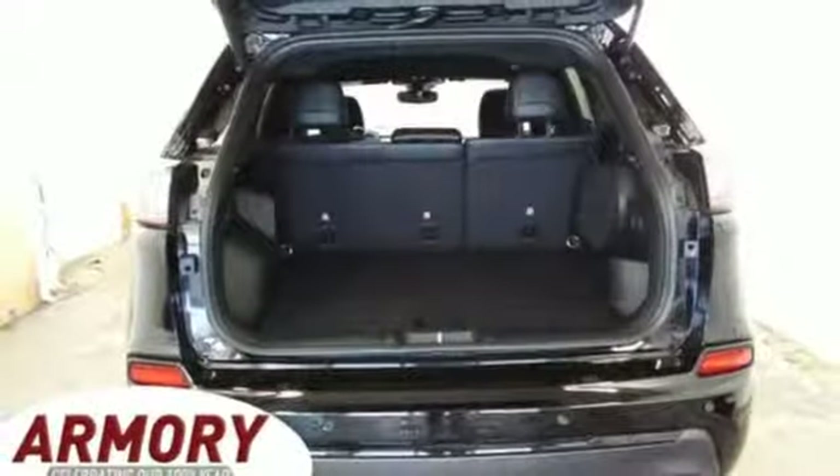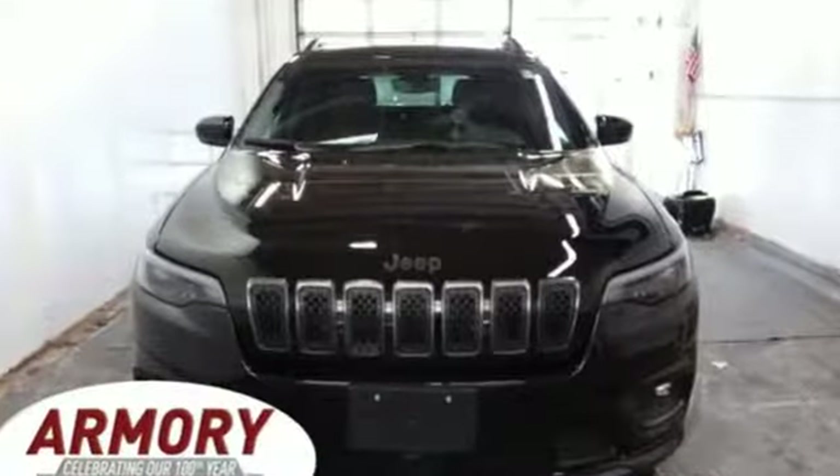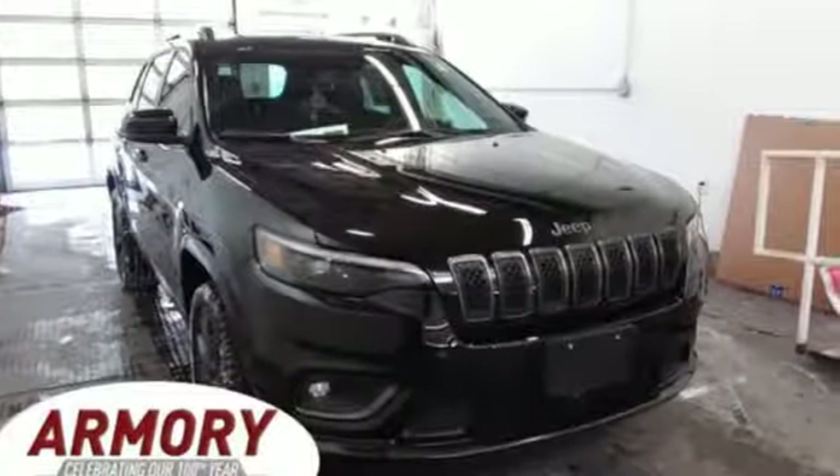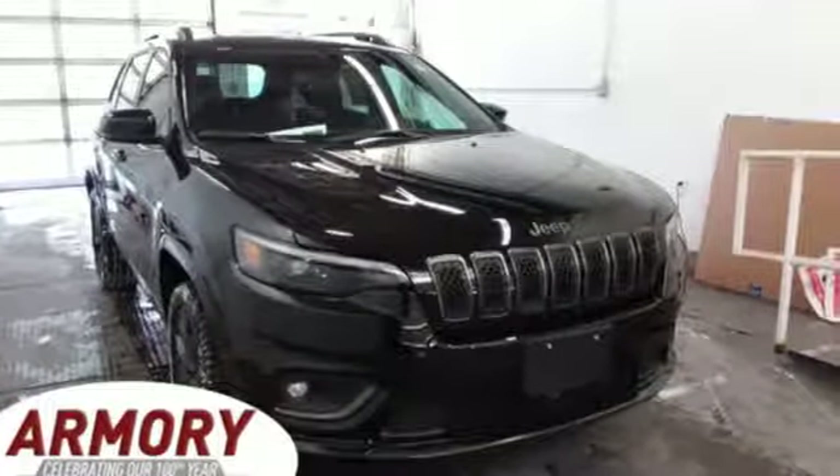Kelley Blue Book proclaims the Cherokee surrenders nothing in the way of comfort or handling. Everywhere you want to go, anything you want to do, Jeep takes you there. If you've been waiting for the perfect time for a test drive, the time is now. Experience it today.